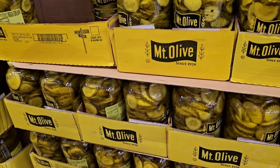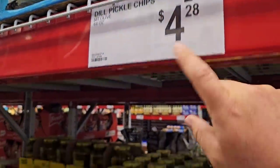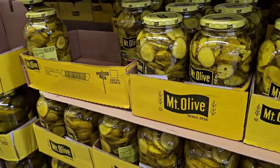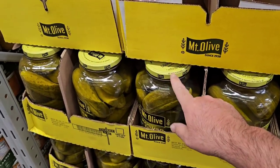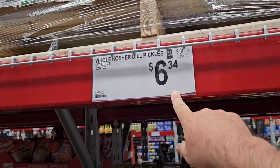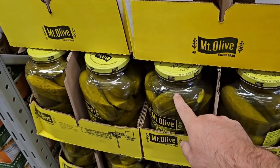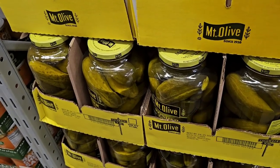The big 64-ounce jars of the Mount Olive dill pickles actually went down in price — these were $4.68, now $4.28. That's a pretty good deal. However, the bigger whole pickles are still $6.34. They used to be $5.98, and a little over a year ago they were $4.98. Hopefully these drop in price soon.